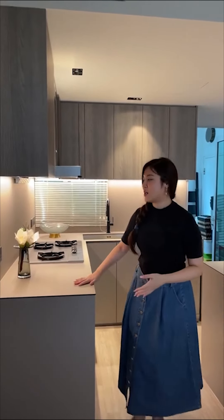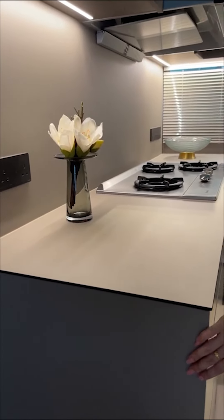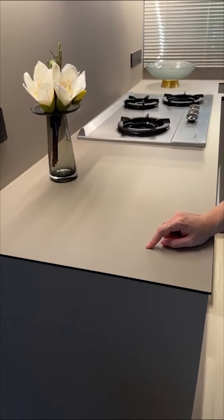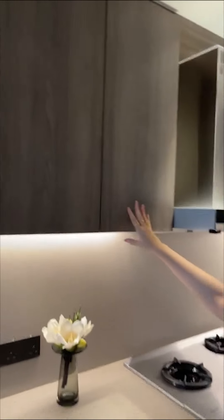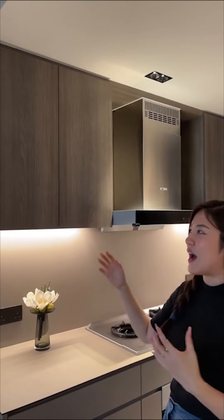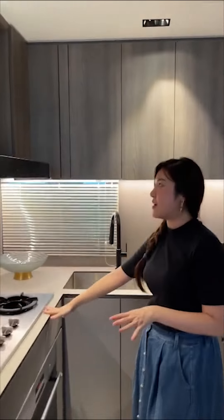We didn't want any pop colors like red or blue — just smooth and very comfortable. For the bottom cabinet, I chose a warm gray laminate that almost perfectly matches my KompacPlus worktop, so everything looks really nice together. For the top cabinet, I used wood laminate so the overall look isn't too cold or like a show flat. I love adding wood in the house — it gives a warm feeling.